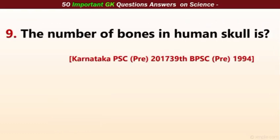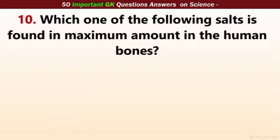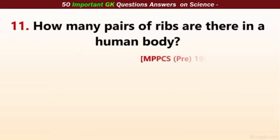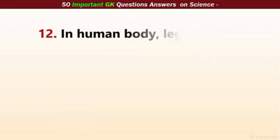The number of bones in the human skull? The correct answer is 28. Which one of the following salts is found in the maximum amount in the human bones? The correct answer is calcium phosphate. How many pairs of ribs are there in a human body? The correct answer is 12 pairs, that is 24 in number.